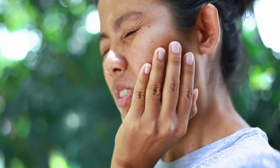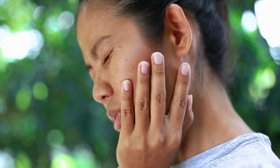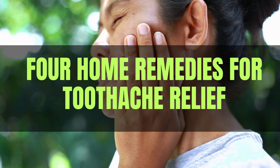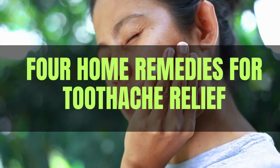Are you battling the agony of a toothache? You're not alone. In today's video, we're revealing 4 effective home remedies to ease toothache discomfort, with a special spotlight on the PowerBite Dental product. Bid farewell to the pain and say hello to a healthier, happier smile. Let's get started.